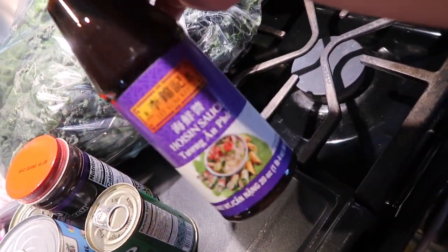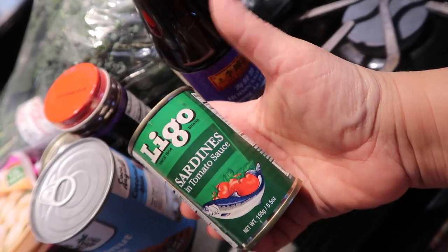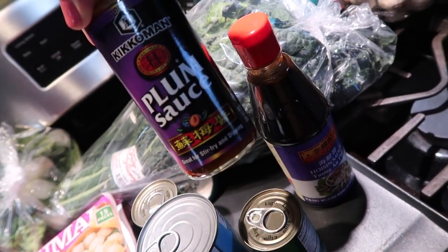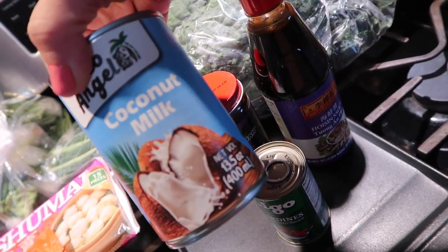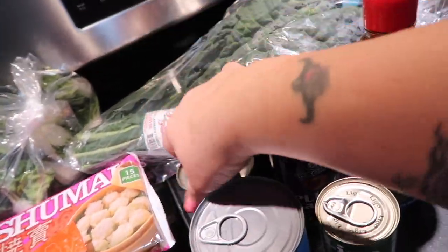Then we got some hoisin sauce, some nasty sardines, some plum sauce, coconut milk. Jeff, if you're watching — I believe you recommended us to get this for some reason. If you remember the reason, can you tell me in the comments? Because I don't remember. Coconut milk. More nasty sardines.